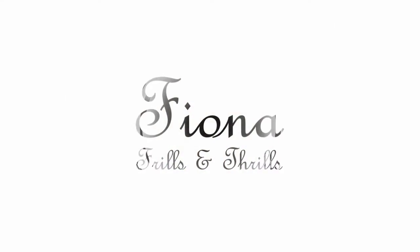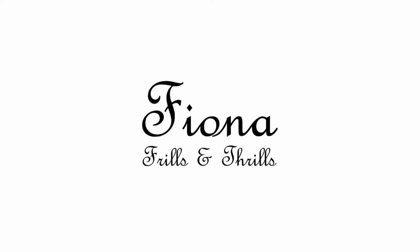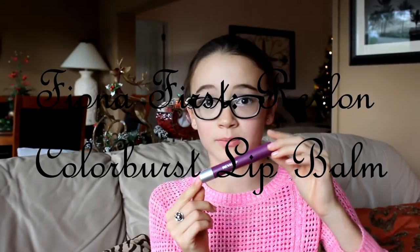Hey guys, so right now I'm going to be doing a review on a Revlon Color Burst Matte Bomb — Revlon Color Burst in 215. It's a really pretty color. I would describe it as like a purpley, winey color. It's really pretty, very creamy, and it smells minty. So I'm going to just pop this on.